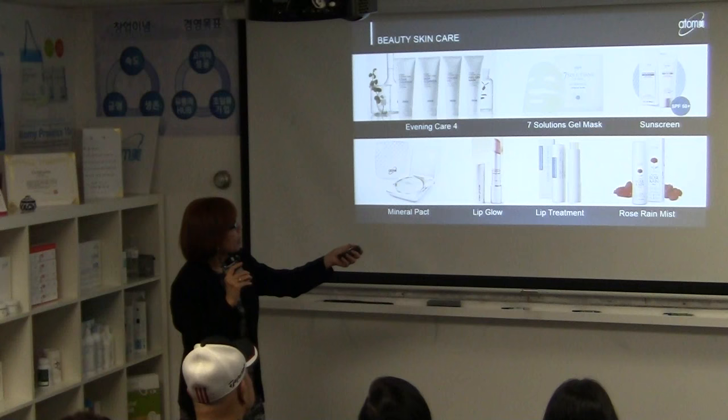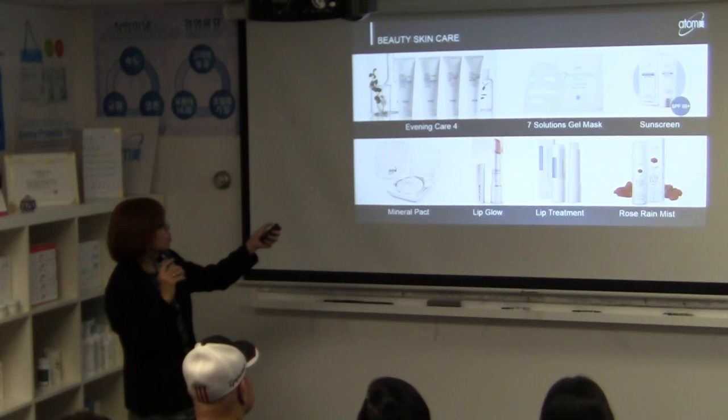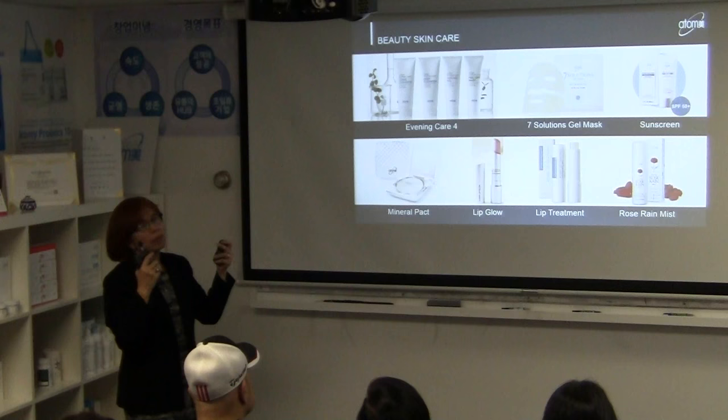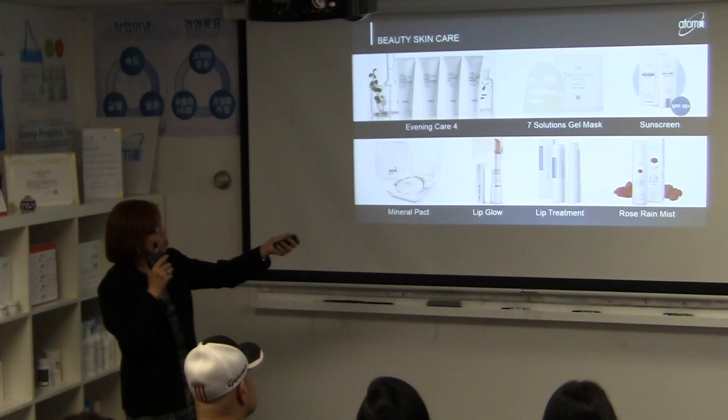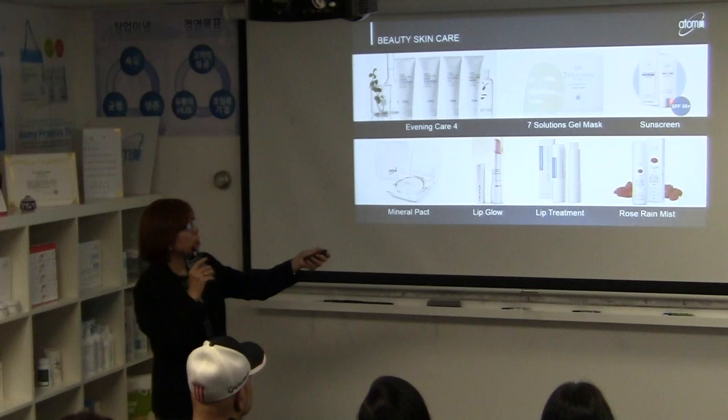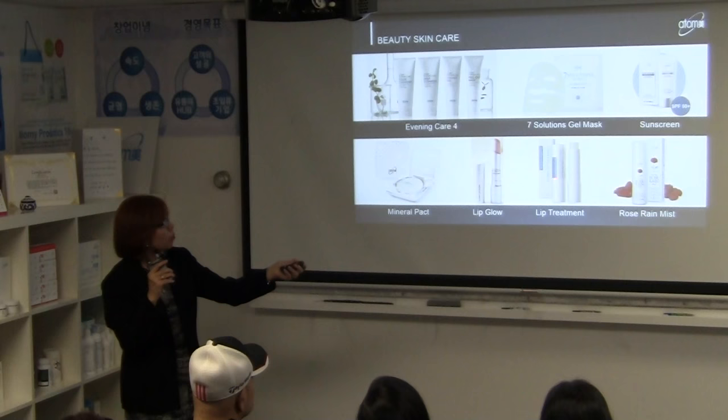The Seven Gel Mask Solution is great if you're in a rush — just apply it, and when you remove it your skin is well hydrated and moisturized, thanks to the many herbs in it. We also have a sunscreen with SPF 50 that protects your skin from UV and UVB rays, preventing wrinkles and skin cancer.